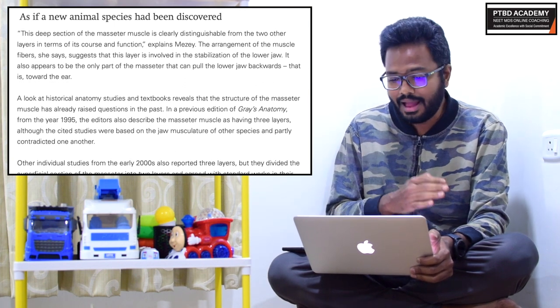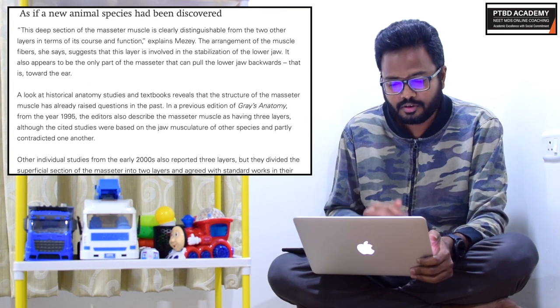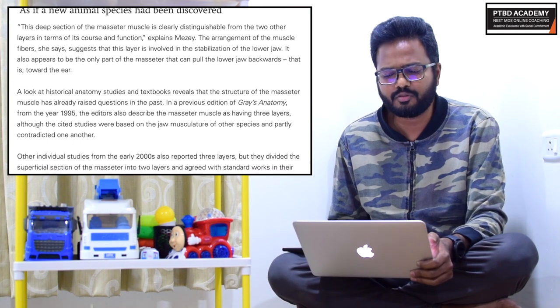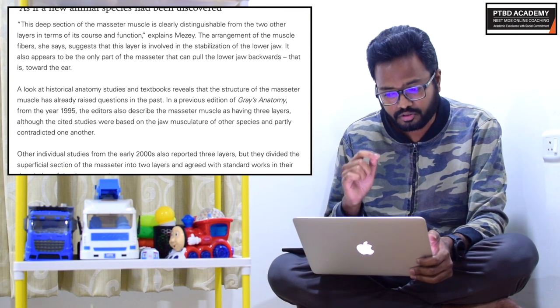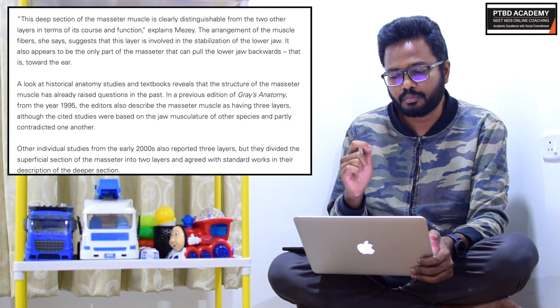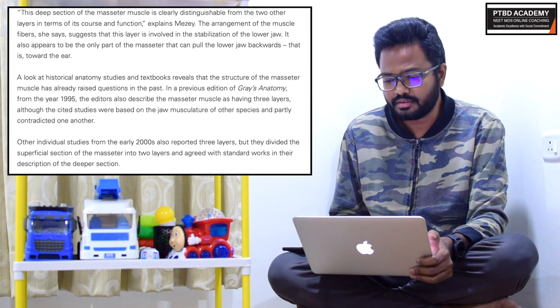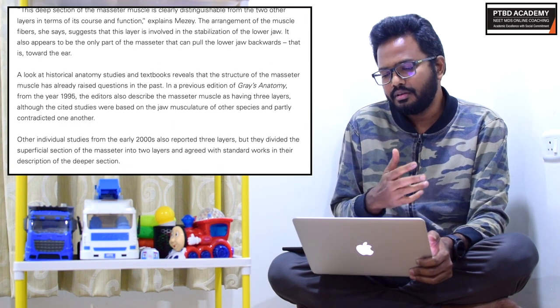The arrangement of the muscle fibers suggests that this layer is involved in stabilization of the lower jaw. It also appears to be the only part of the masseter that can pull the lower jaw backwards, that is, towards the ear. A look at historical anatomical studies and textbooks reveals that the structure of the masseter muscle has already raised questions in the past.